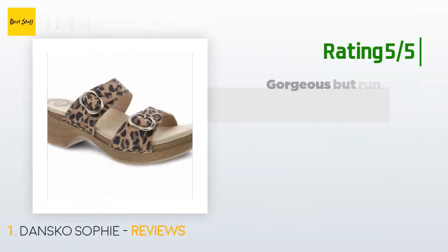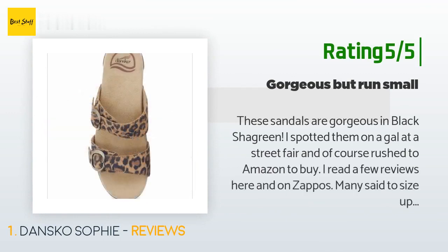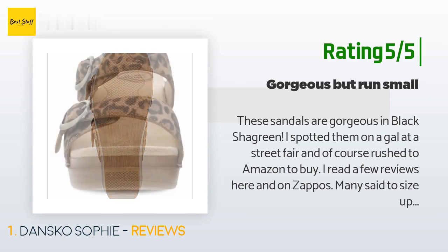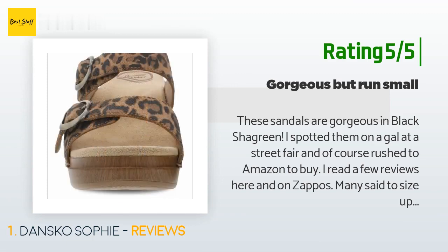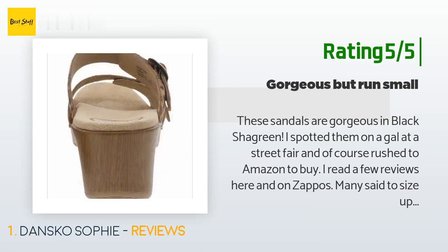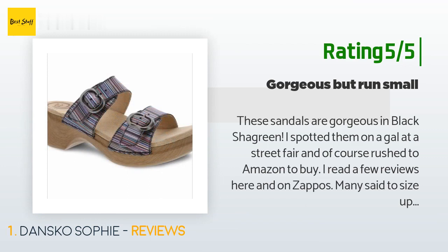Another happy customer said: 'These sandals are gorgeous in black shagreen. I spotted them on a woman at a street fair and rushed to Amazon to buy. I read reviews on Amazon and Zappos — many said to size up, and I'm glad I did. I normally wear a 39 in clogs and sneakers, but got a 40 in these and they are not too big. The length is perfect and the straps are adjustable so you can customize for a perfect fit.'